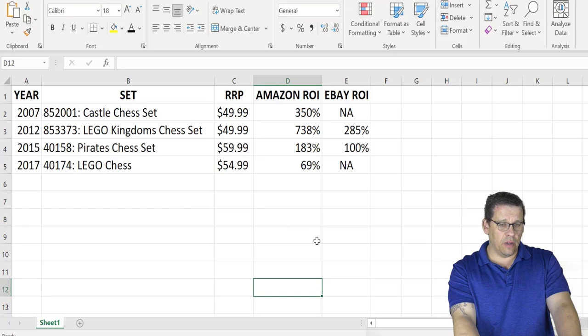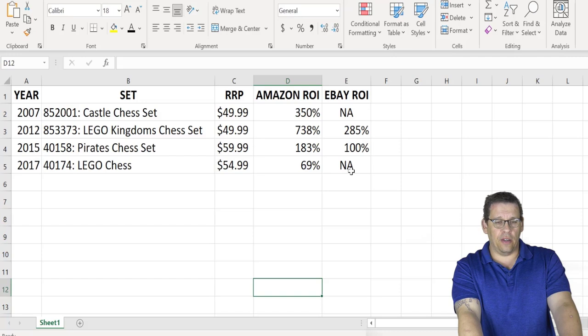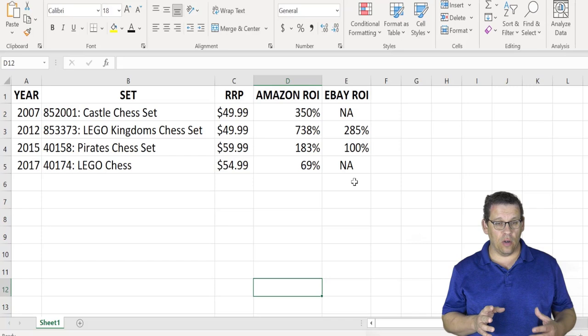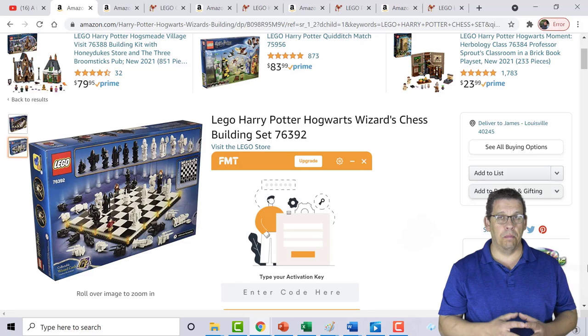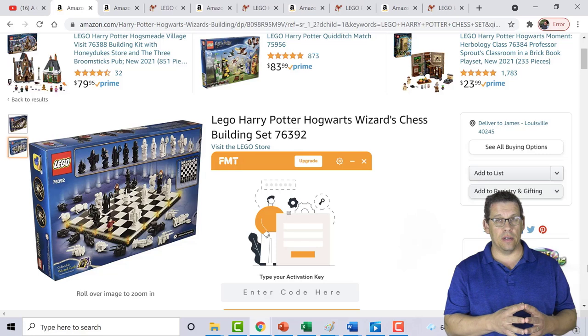Looking at the Excel spreadsheet, we can see the return on investments across chess sets. I didn't have an eBay ROI for the last Lego chess set because it's still even-steven, but if you can find it on eBay for retail arbitrage right now during Q4, it may go to $89 or $99 before year end. Overall there are some clear winners, and some that aren't performing as well as others.